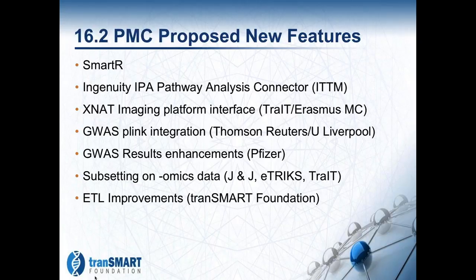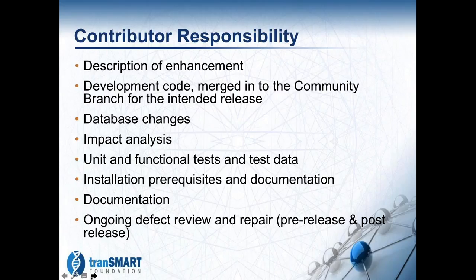Our process requires that when someone is contributing a feature, we've laid out a set of requirements that the contributor is responsible for. That includes a description of the enhancement, the actual code itself, merging that code into a community integration branch, documentation on database changes, any impacts to other parts of the system, unit and functional tests including test data, installation documentation, documentation of the feature itself, and ongoing defect review and repair even past the release.